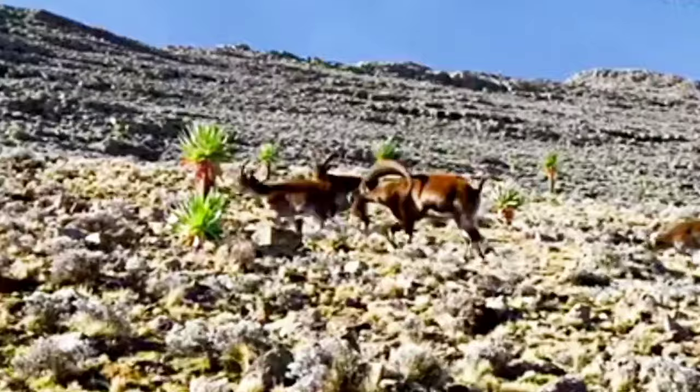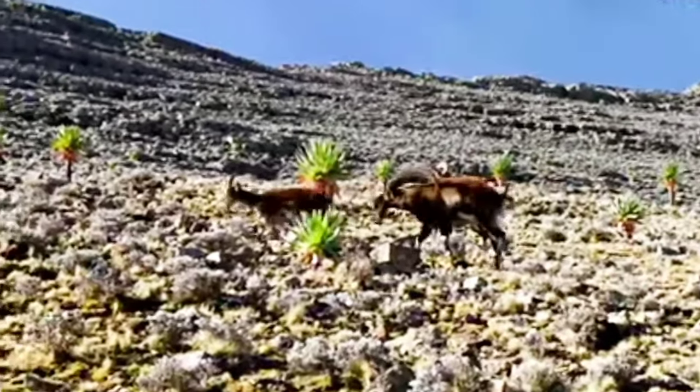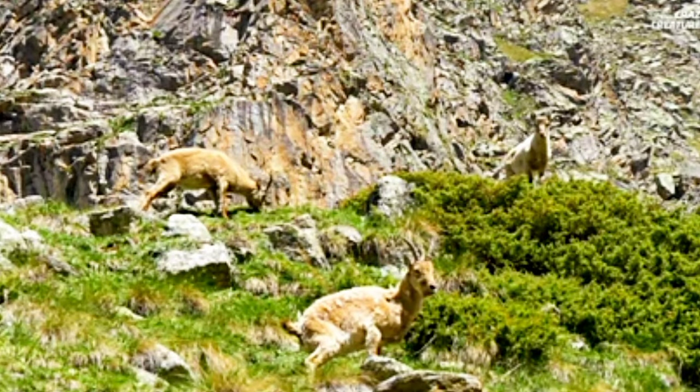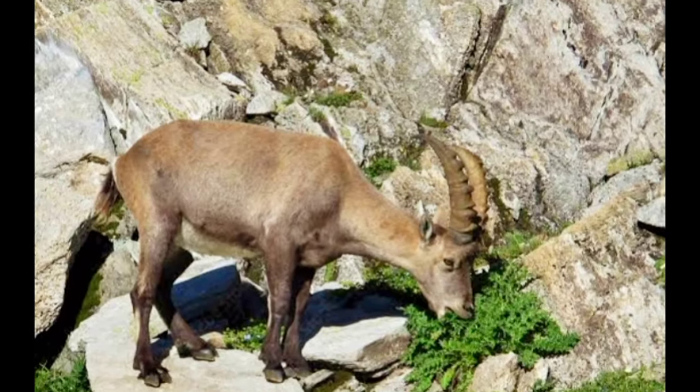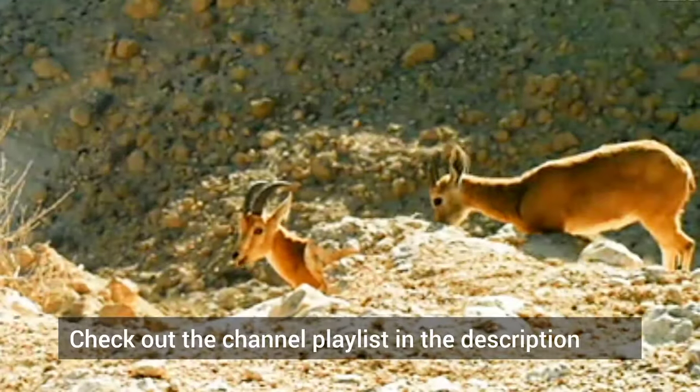During the spring they move to grassy mountain meadows. Alpine Ibex are strictly herbivorous, with over half of their diet consisting of grasses, and the remainder being a mixture of mosses, flowers, leaves and twigs.